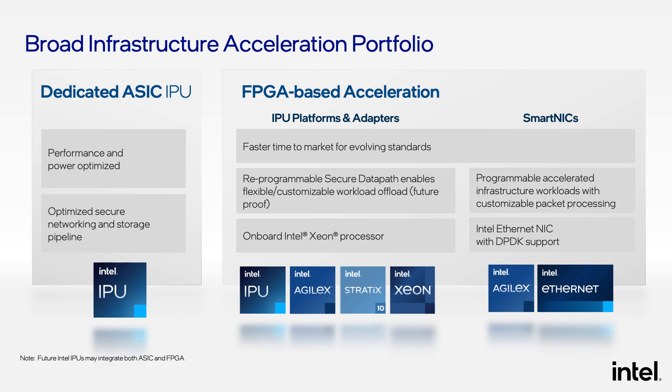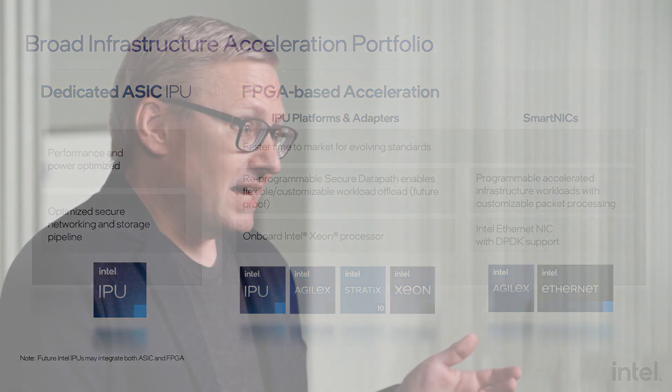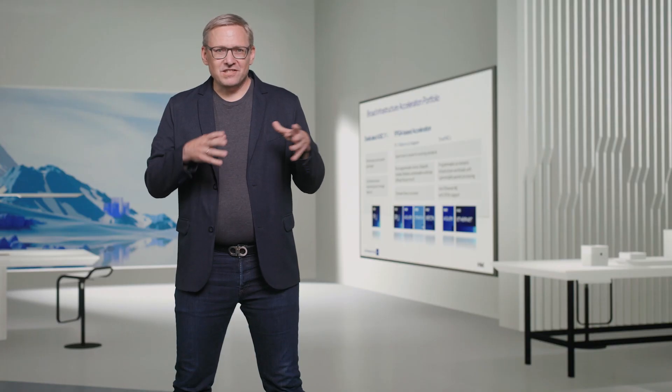FPGA-based IPUs give you the ability to implement new protocols quickly. You can react to changing requirements or new protocols, or implement proprietary protocols that are not publicly known on these FPGAs. On the other hand, a dedicated ASIC IPU maximizes performance and efficiency. Both of these are different from classic smart NICs, which lack the capability of executing the infrastructure control plane. Because there's no one-size-fits-all for the different types of infrastructure acceleration, Intel will continue to invest in both types of IPUs as well as smart NICs.